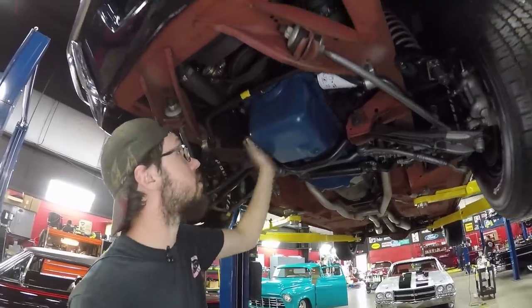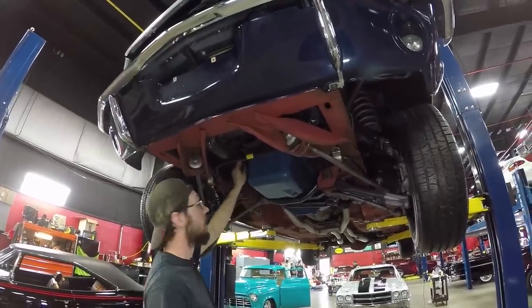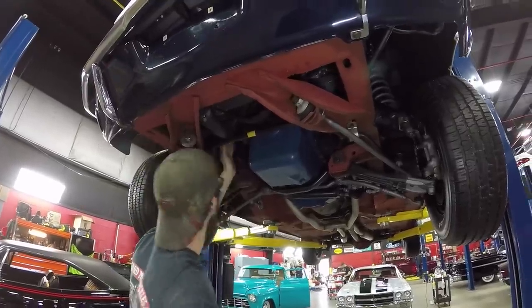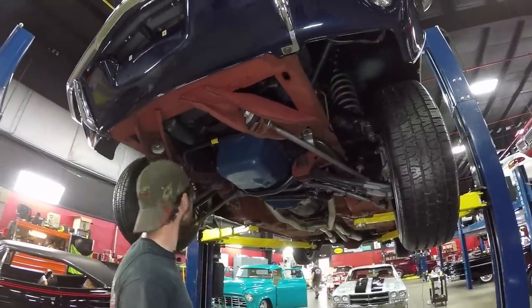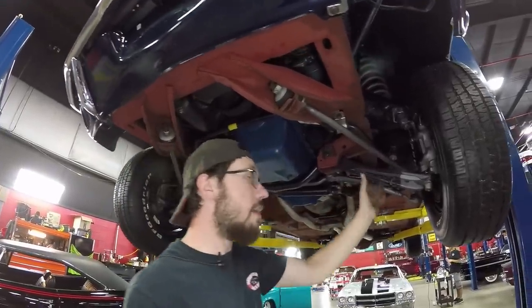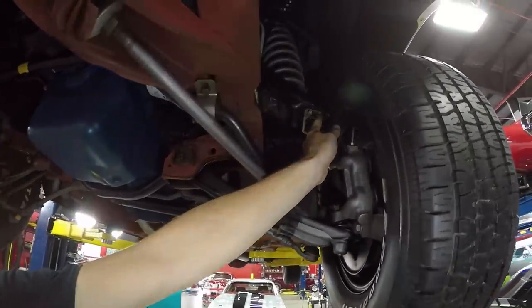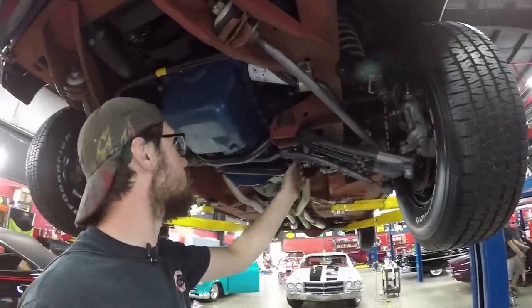Moving forward we do have the original type bell housing, the spacer plate, and an original type starter. I want to point out that the starter wires and clamps are correct as opposed to having random wiring running through — a lot of people do that so it's good to see it done right here. The fuel pump looks to be more or less original. As far as the front suspension goes, it looks like we have brand new bushings on the sway bar and brand new sway bar links.